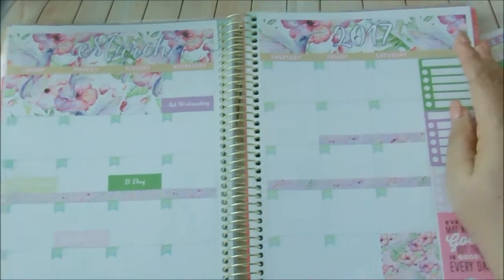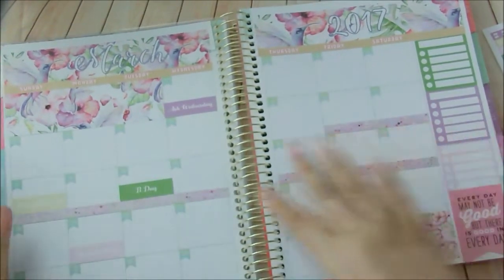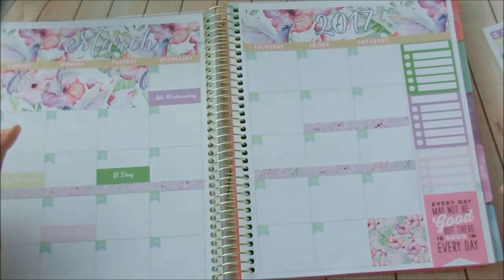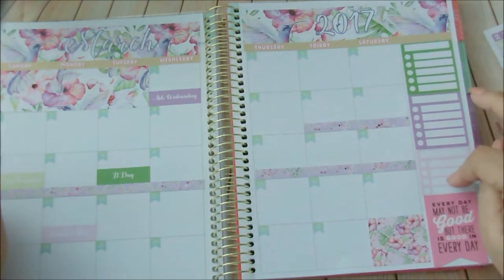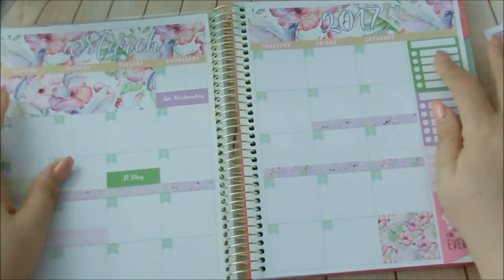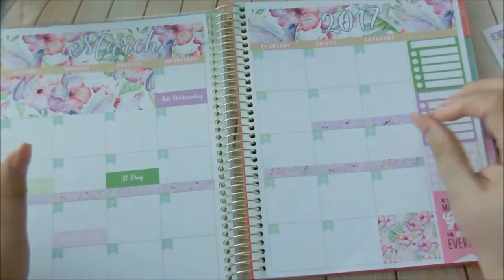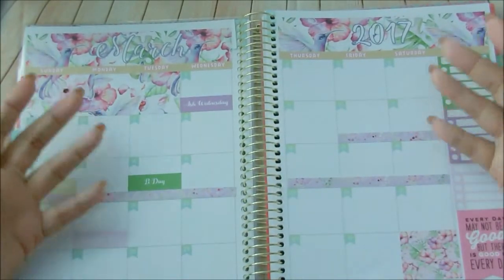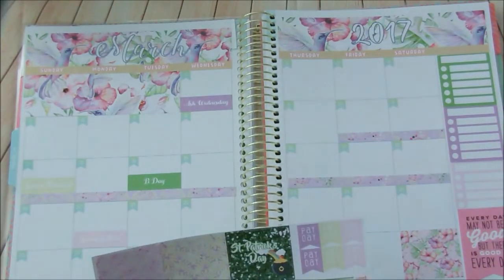I'm going to put sidebar icons for YouTube, Instagram, my weight loss, and movies. I started doing this thing where I write down movies I want to watch for that month — not necessarily ones that came out that month, but ones I want to watch. I love watching movies. I have a birthday cake icon — I need to get my birthday balloons too.